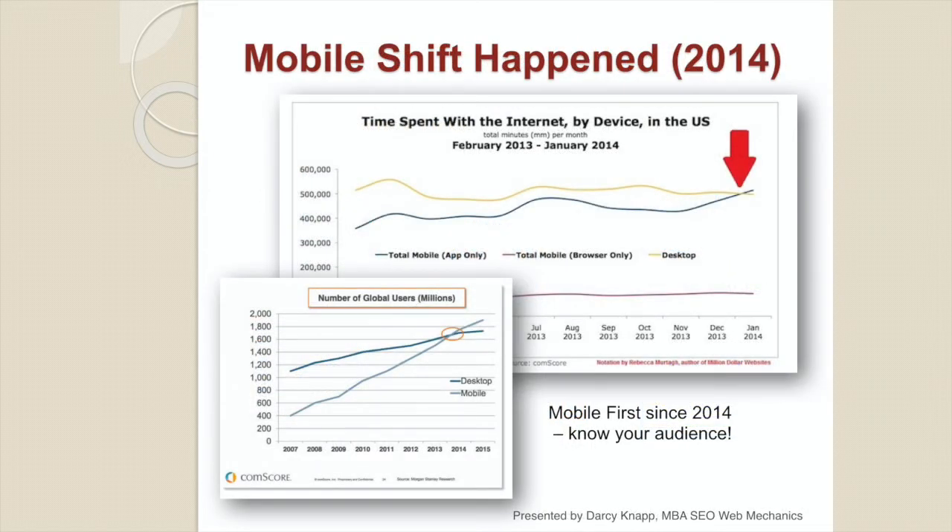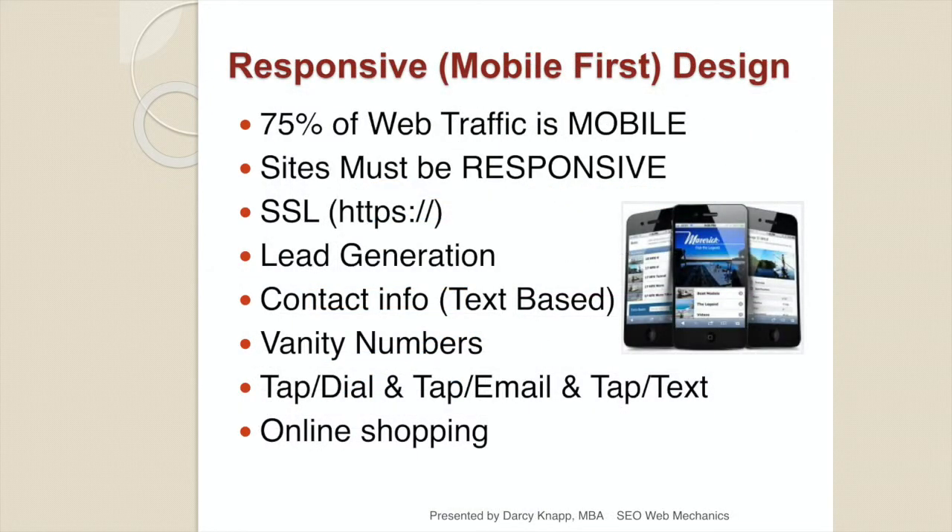Let's look at a little history. In 2014, time spent on the internet by device shifted — mobile surpassed desktop for usage. Mobile has now become the dominant force in organic search results. We are in a mobile-dominated environment. Always think mobile first when it comes to design. 75% of all U.S. web traffic is mobile today. You need a responsive website, an SSL, and your website needs to be asking for the business. Lead generation is critical.